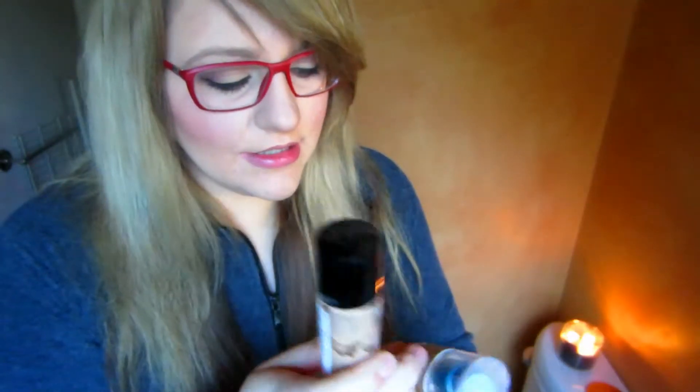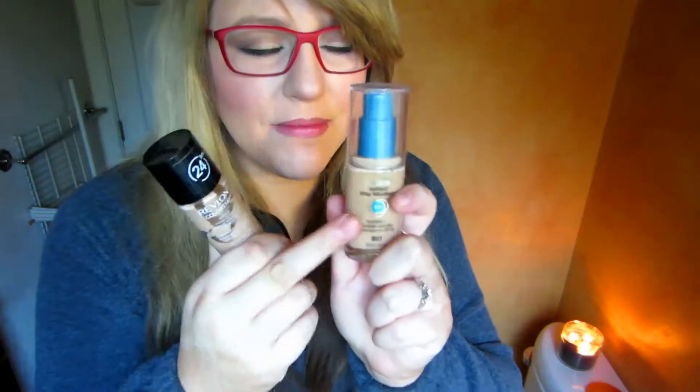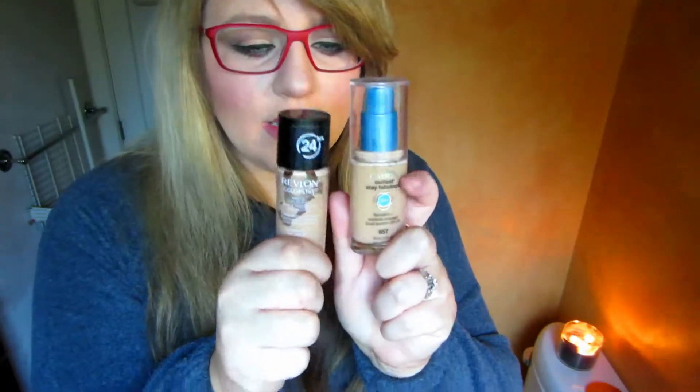Back to foundations — if you can't afford a $36 foundation, my top two favorite drugstore foundations are the Revlon ColorStay 24-Hour Foundation, around $9, and the CoverGirl Outlast Stay Fabulous Three-in-One Foundation, also around $9. The CoverGirl one is the most comparable to the Kat Von D. Both are high-coverage and awesome products.